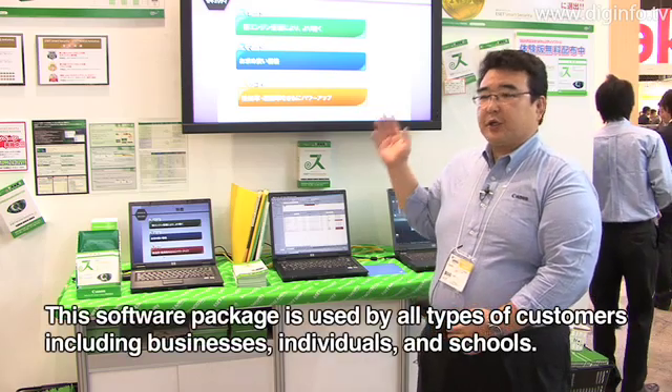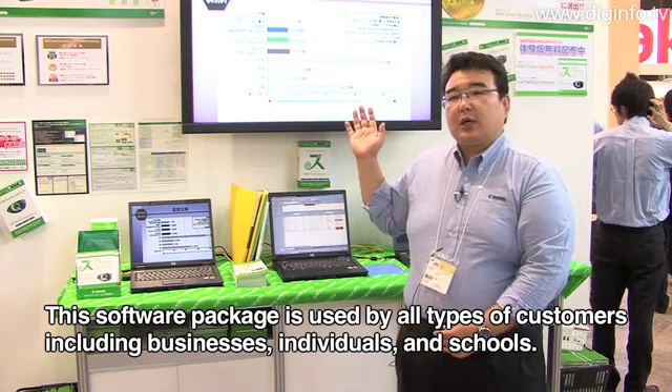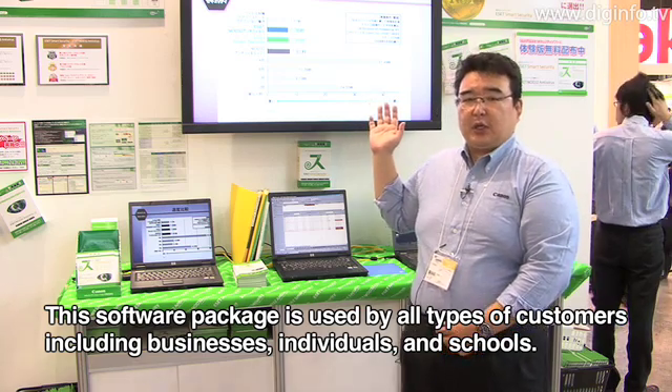This software is designed for businesses, students, schools, and other users.